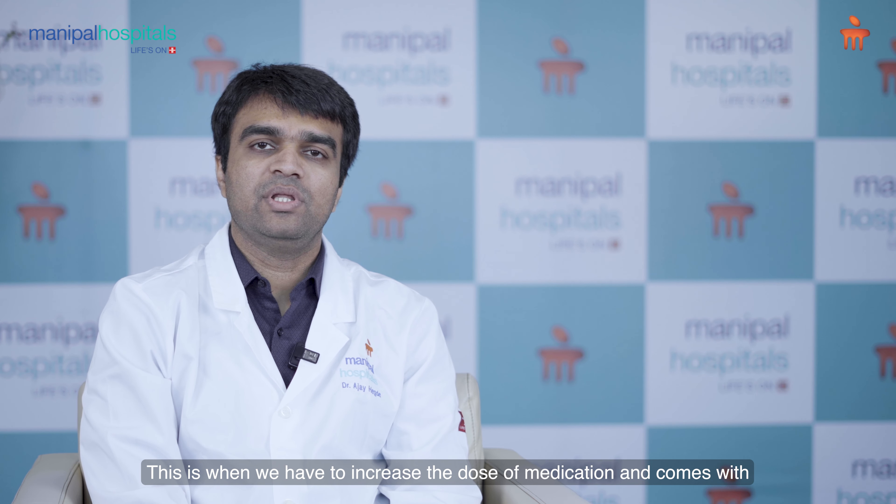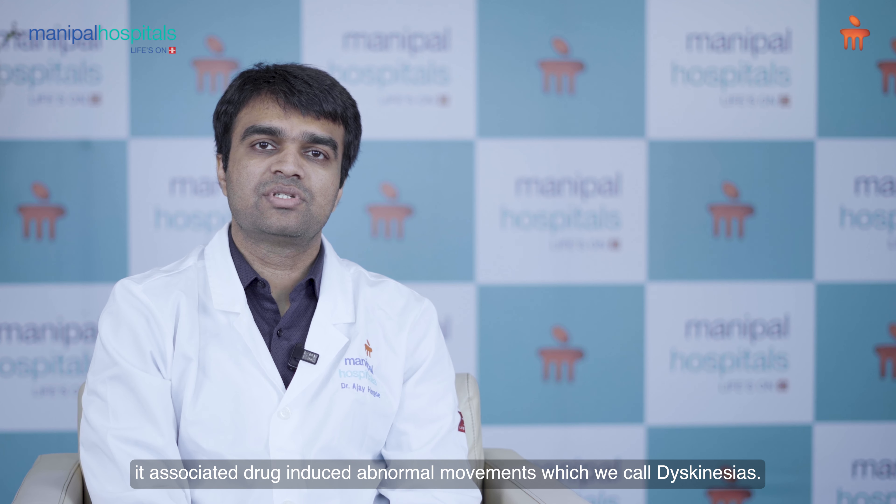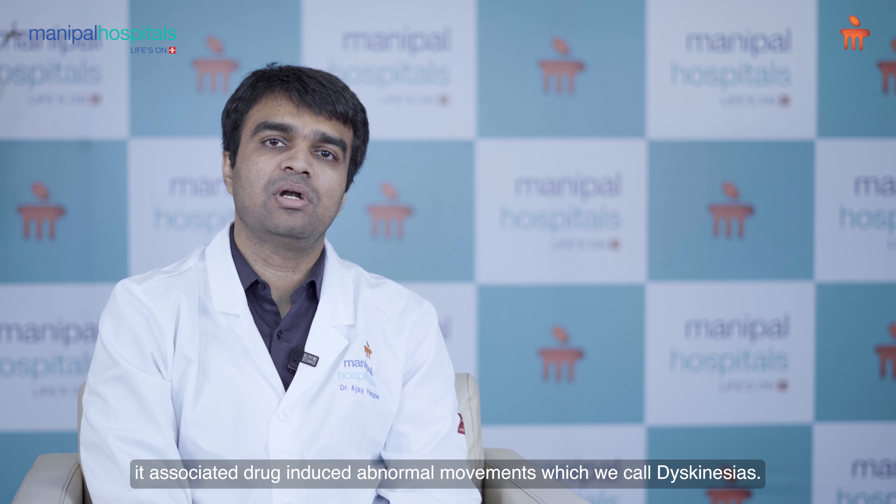This is when we have to increase the dose of medication, and with that comes associated drug-induced abnormal movements, which we call dyskinesias.